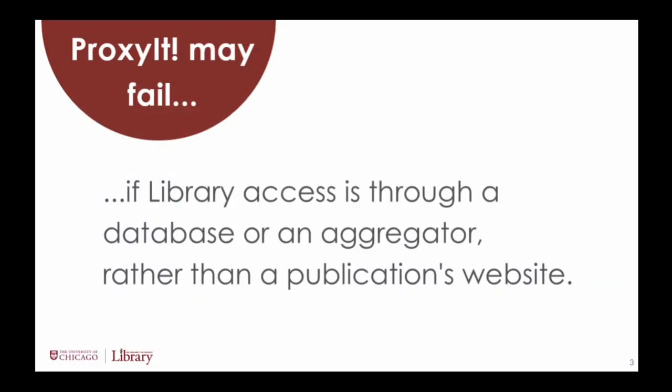Note that this method will fail, for example, where the library has access to a journal's archive in JSTOR rather than the journal's website.